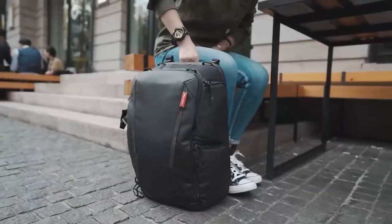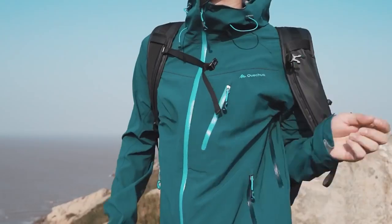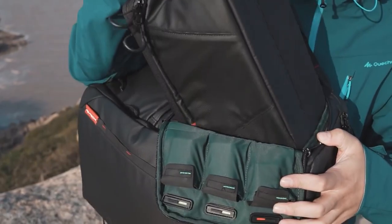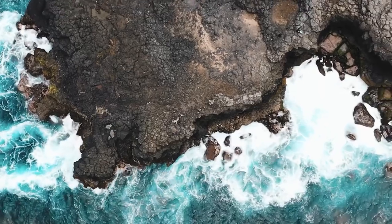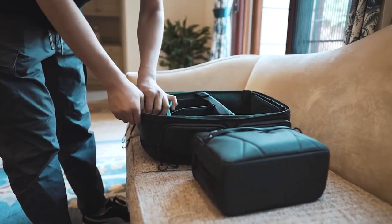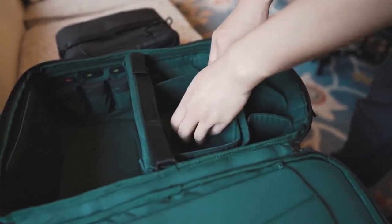Hi, I'm Zion, the chief designer of PGY Tech. But that's not important. What's important is this guy, the OneMo Backpack — an expandable, modular, versatile, and durable backpack for all photographers. Designed with a built-in expandable pack for drones or cameras, as well as modular compartments, the OneMo Backpack will be the perfect fit for all your travel needs.